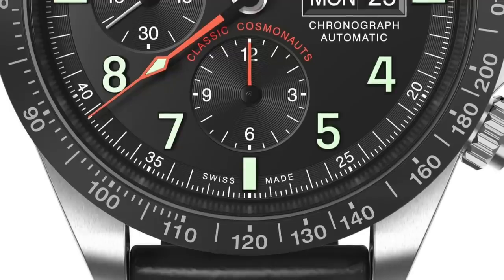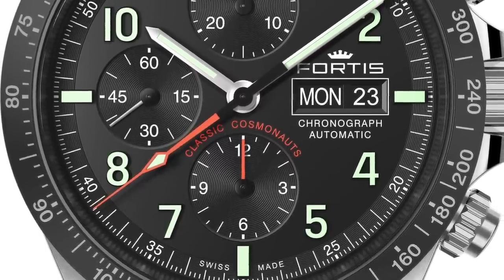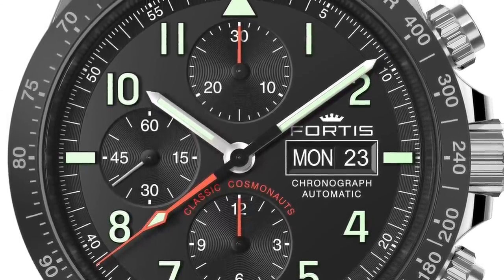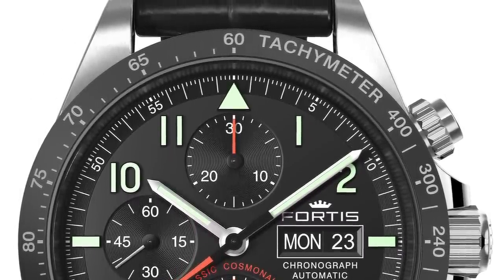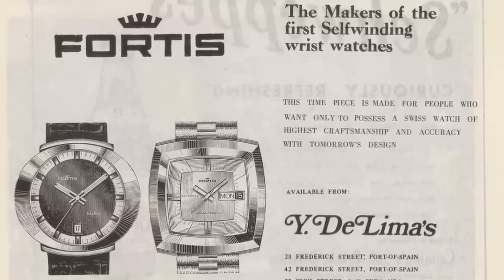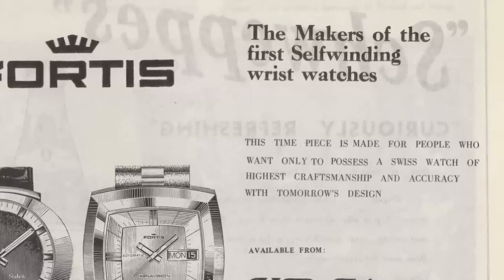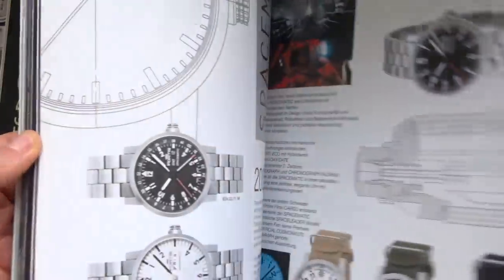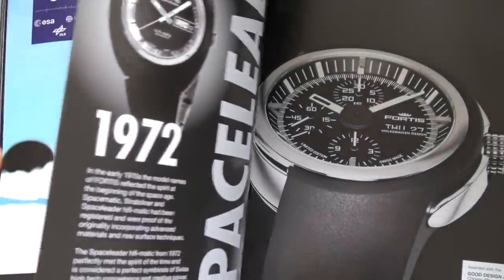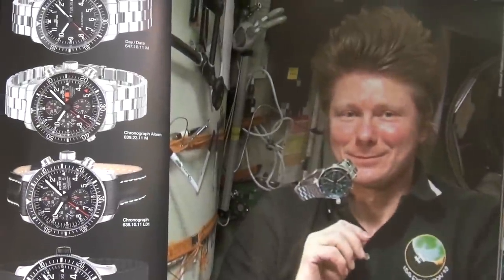At number 3 is Fortis — a massively underrated brand that I've called the most underrated watch brand in the world, and I truly believe it. Their history is insanely rich and important, and despite recent financial troubles they remain independent under new ownership. Their connection with space goes back to 1962 when their Spacematic automatic was constructed to withstand extreme conditions and temperature changes.